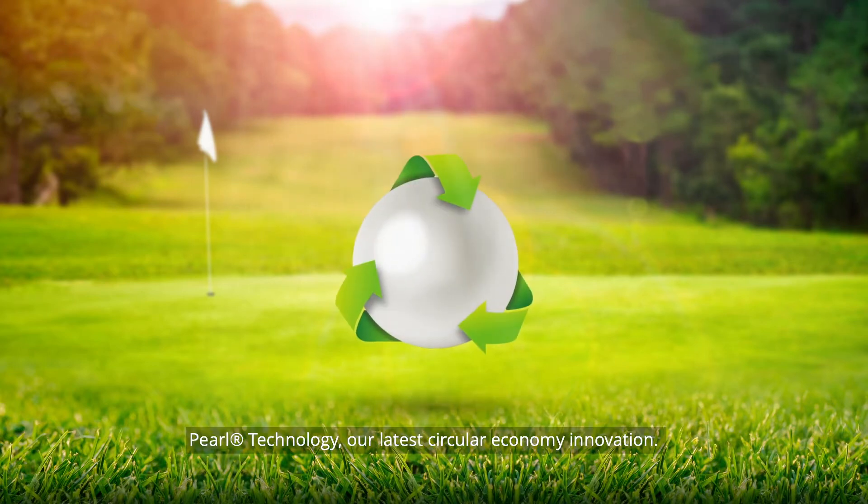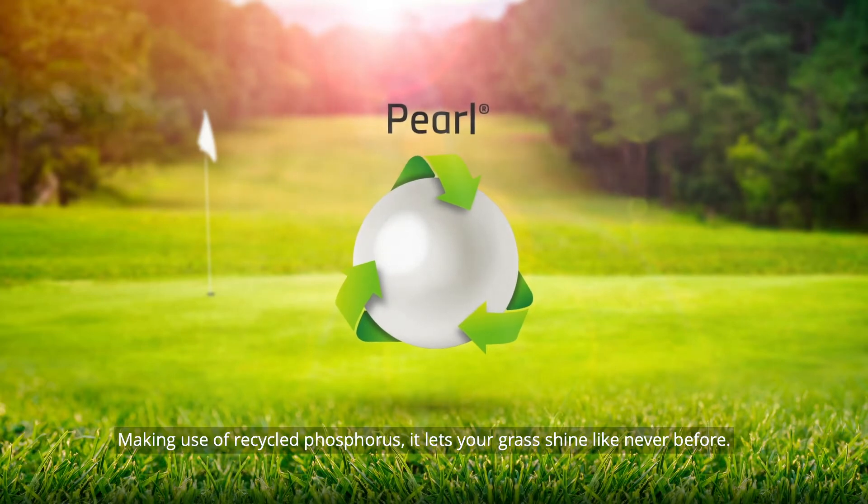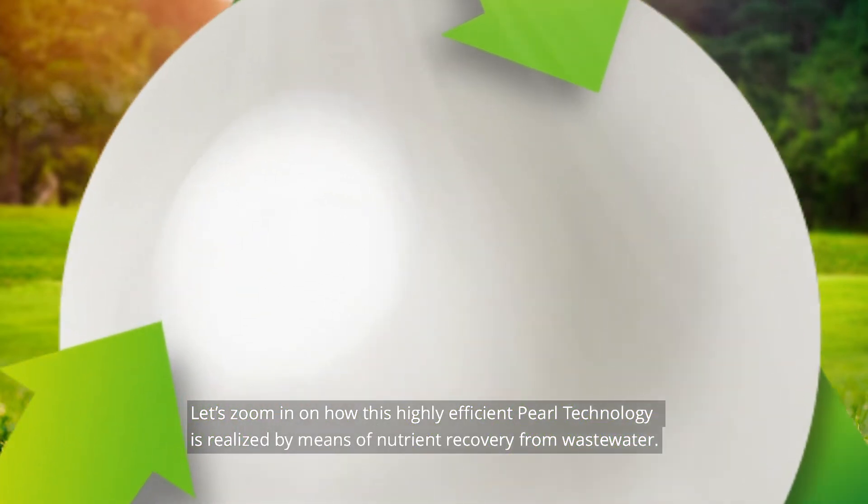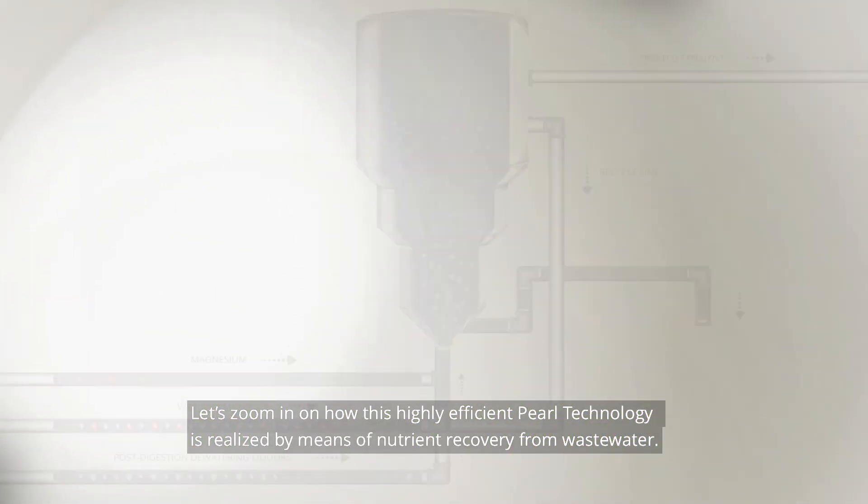ICL is introducing PEARL technology, our latest circular economy innovation making use of recycled phosphorus. It lets your grass shine like never before. Let's zoom in on how this highly efficient PEARL technology is realized by means of nutrient recovery.